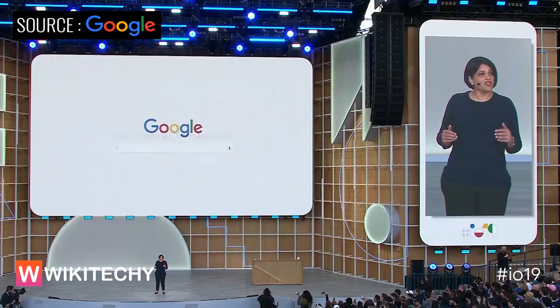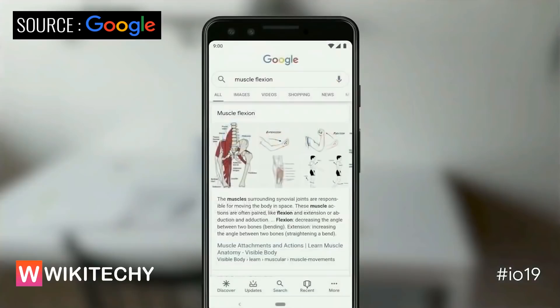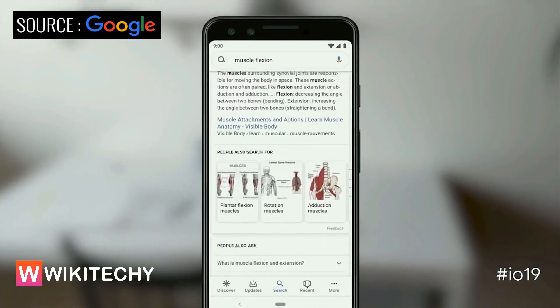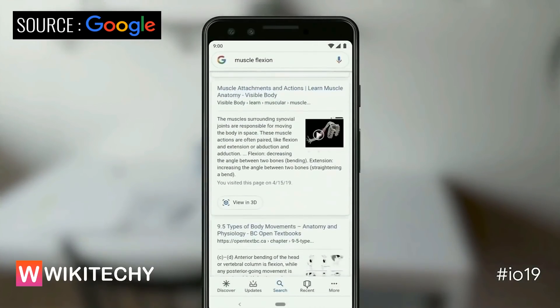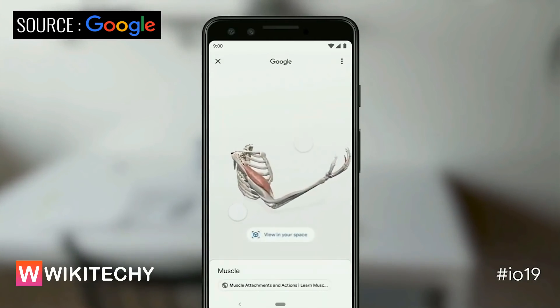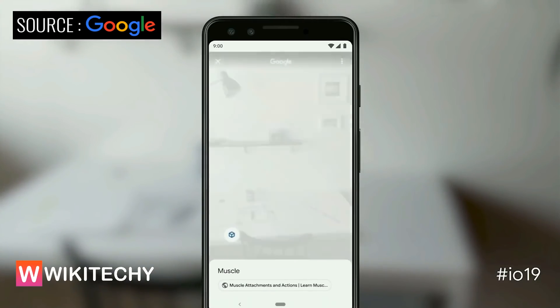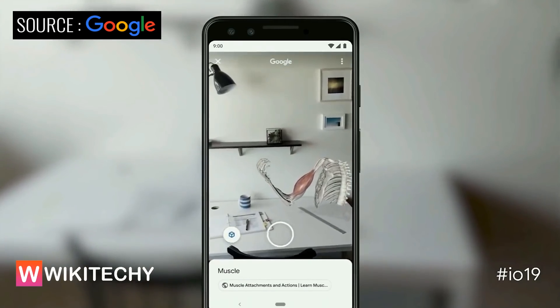With computer vision and augmented reality, the camera in our hands is turning into a powerful visual tool. So today, we are excited to bring the camera to Google Search. When you search for something like muscle flexion, you can view a 3D model built by Visible Body right from the search results — and you can also place it in your own space.